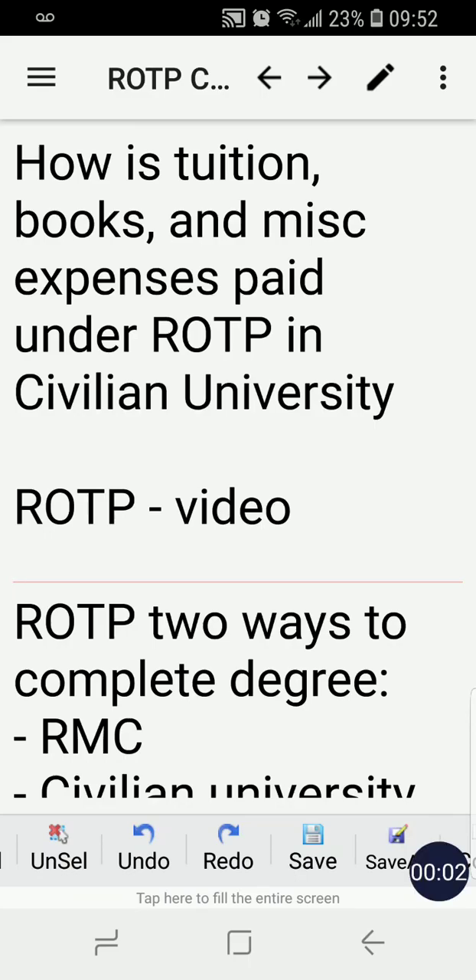Hello friends, how are you? So in today's video, I'm going to talk about how tuition, books, and other miscellaneous expenses are being paid under the ROTP in a civilian university.